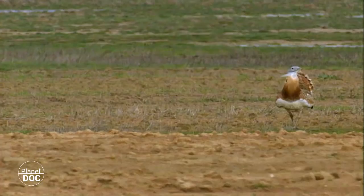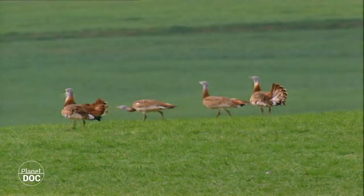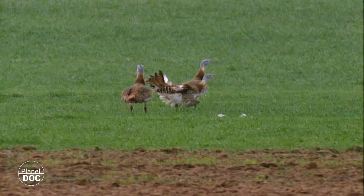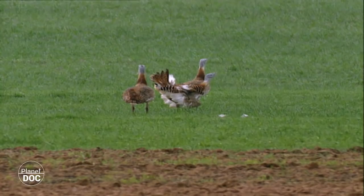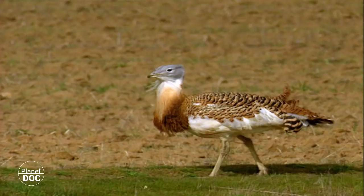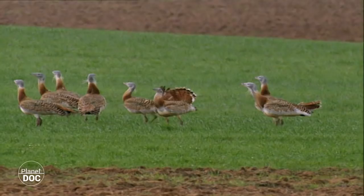The bustard lives in open spaces. Here it finds the pastures it needs, and any predators can be easily located in time to make a quick escape. Its diet is composed of plant stems, leaves and seeds. In the spring, it complements this diet with small animals which provide it with proteins. This extra energy will help it during the courting and mating seasons.